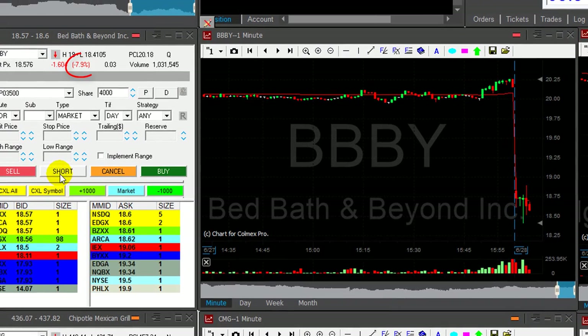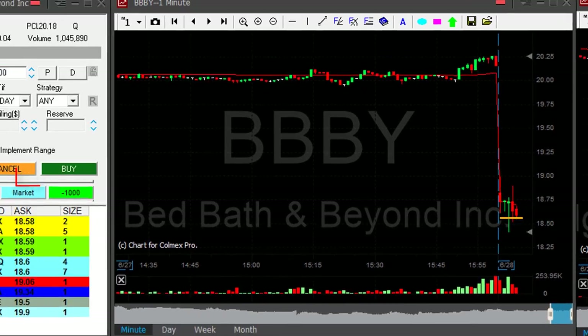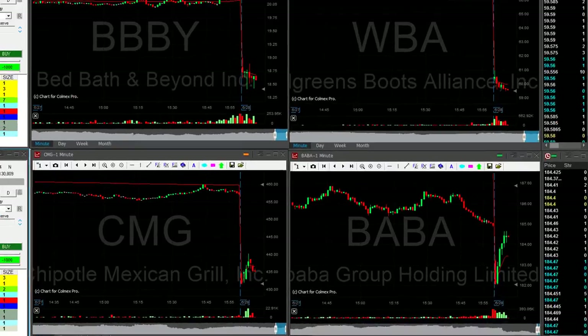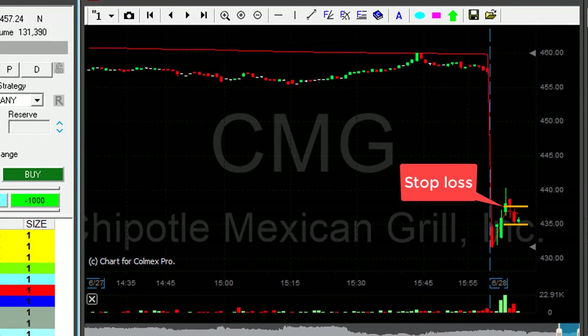BBBY is down 8%, I'm about to short. It's not a big mover. I'm shorting now — short 4,000 shares. CMG — I'm really scared of this one. 400 shares. That's at least two or three points top loss.